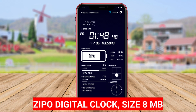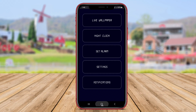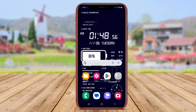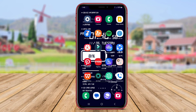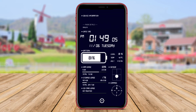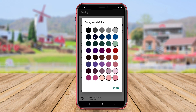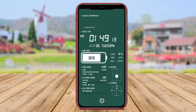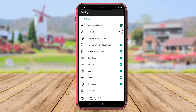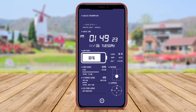Zippo Digital Clock is a digital clock application that focuses on simplicity and elegance in its design. The app features a minimalist interface with a clear and easy-to-read digital clock display. Users can customize the background color and clock display to create a personalized look that suits their taste. Zippo Digital Clock also includes features that show the current date and weather information, providing users with all the essential information they need at a glance.